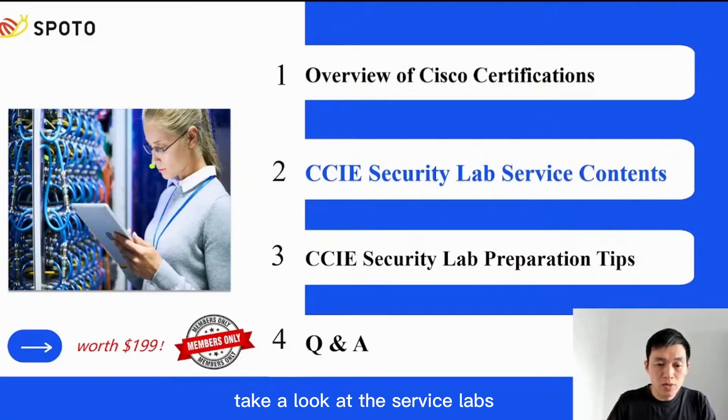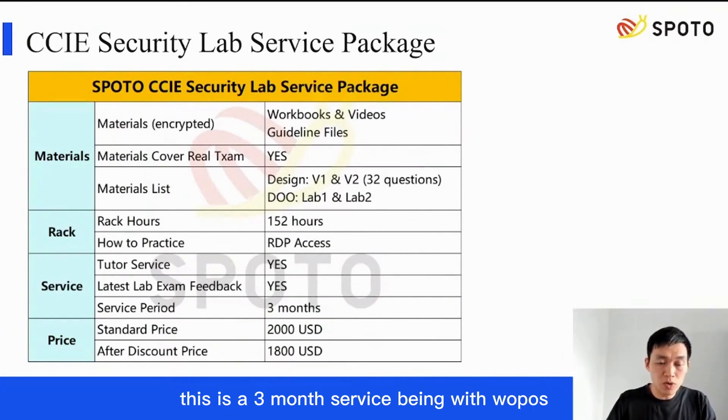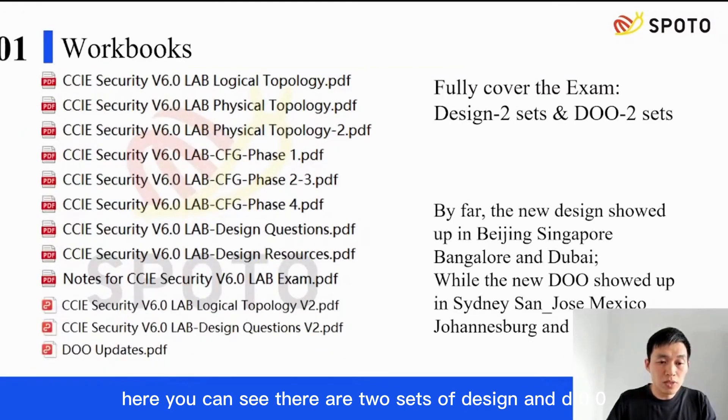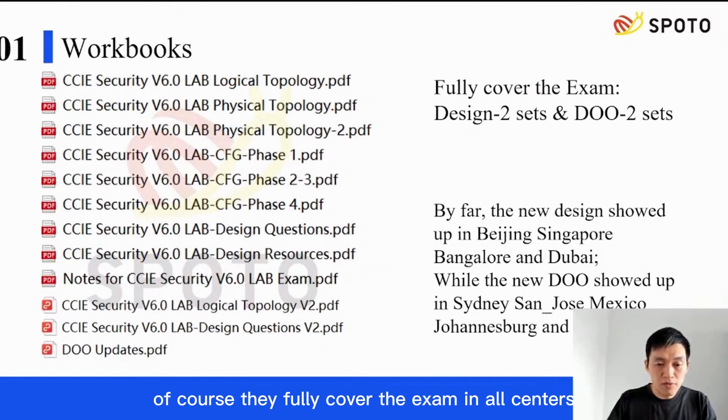Take a look at the security lab service we provide. As you can see in the chart, this is a three-month service with verbose, videos, and reps, as well as tutor support. There are two sets of design and DOO each, and they fully cover the exam in all centers.